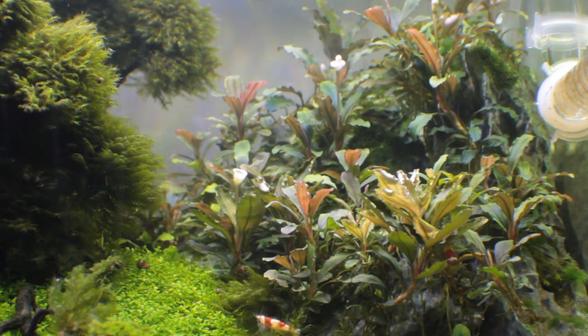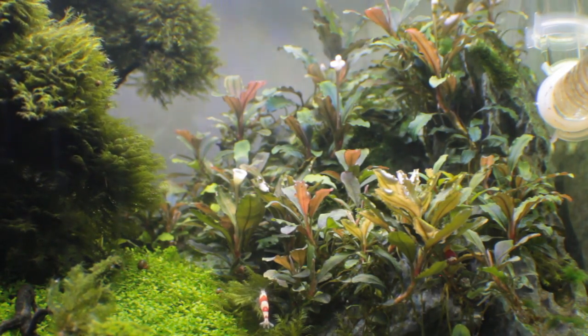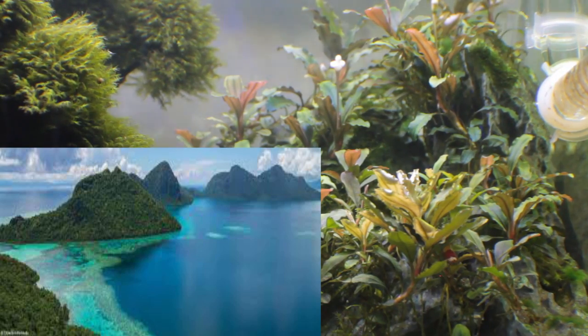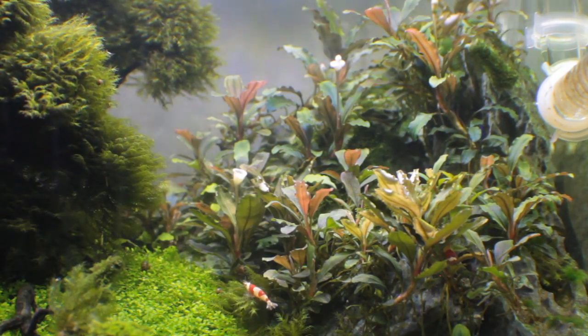The Bucephalandra is a flowering rhizome plant which can only be found among the island of Borneo. The correct pronunciation for the plant name is actually Bukay Philanderas or Bucafe Alandra.